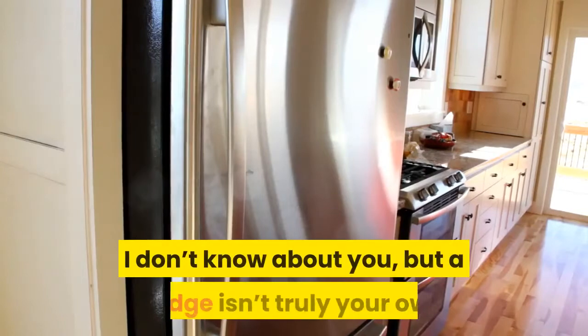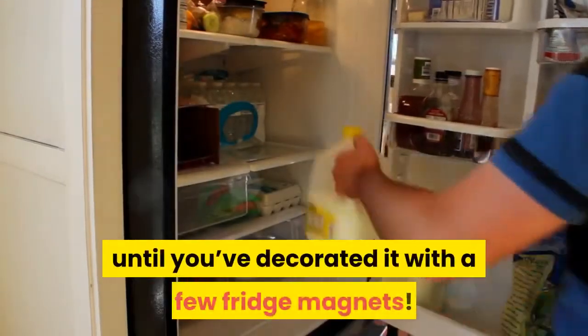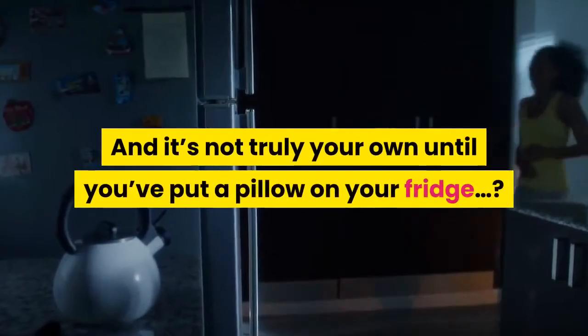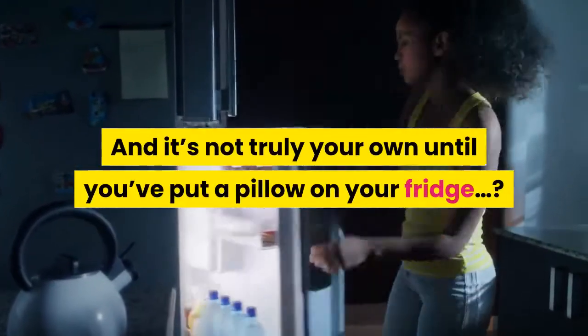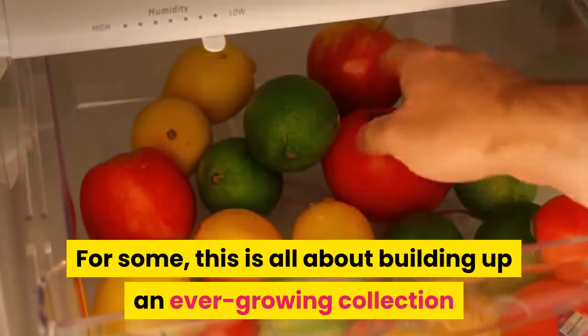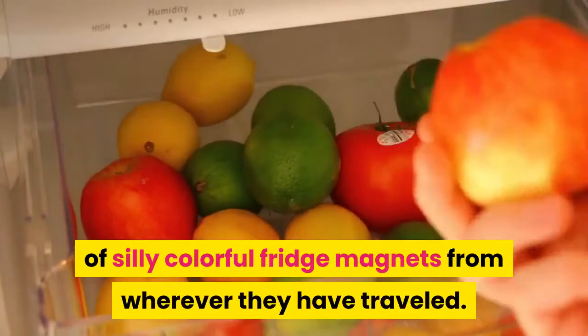A fridge isn't truly your own until you've decorated it with a few fridge magnets. For some, this is all about building up an ever-growing collection of silly, colorful fridge magnets from wherever they have traveled.